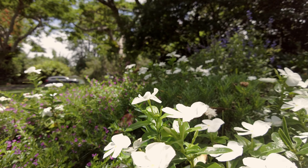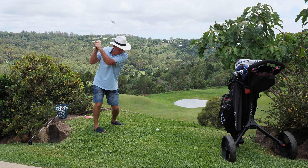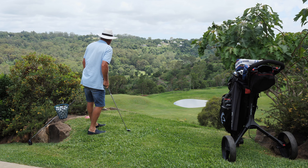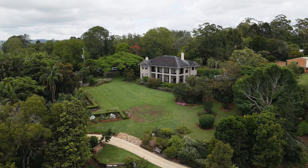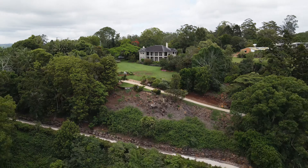And to top it all off, a golf tee-off pad to the rolling ground surrounding the large dam on the lower tier. This is a place to work, exercise, relax and enjoy all rolled into one.